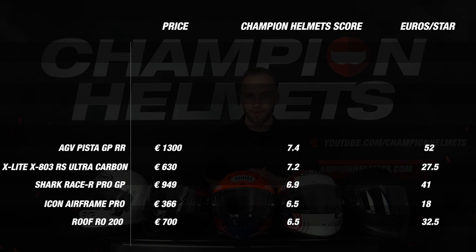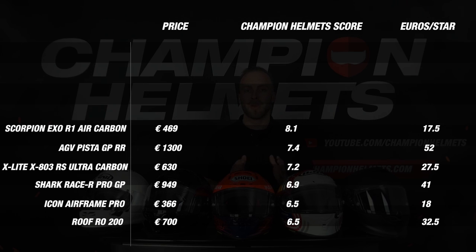We have arrived at our top 5 for today and I can already tell you that it is very close. In 5th place we see the Scorpion EXO R1 Air Carbon. This helmet scored very well on material, weight, visor and noise isolation but left quite a bit on the table on comfort and features. Despite missing some points on those parts it has a very good price quality, pushing the AGV Pista GP-RR from the top 5. The EXO R1 Air Carbon has a final score of 8.1.